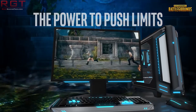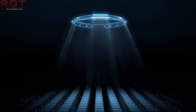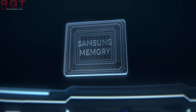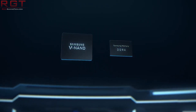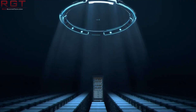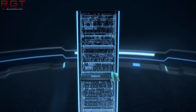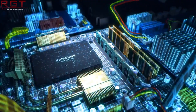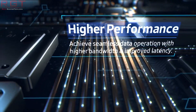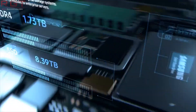Speaking of nm, we have something from Samsung. Samsung have commenced mass production of its 7nm LPP EUV process, making use of extreme ultraviolet lithography, or EUVL, for certain layers. What this actually means is they're going to obtain a 40% area reduction at the same complexity, a 50% lower power consumption at the same frequency, and most importantly a 20% performance boost using the same power and complexity.